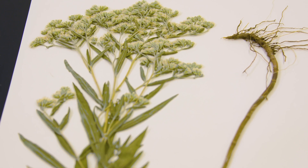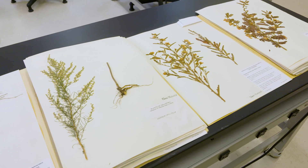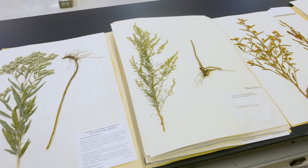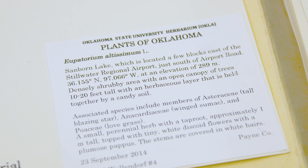Can you give us a general idea of how many collections you have? The OSU Herbarium has about 160,000 specimens. They were collected in all places around the world, but naturally we have a strong representation of specimens collected from Oklahoma.